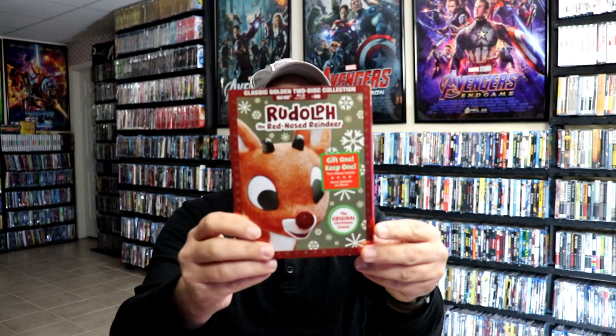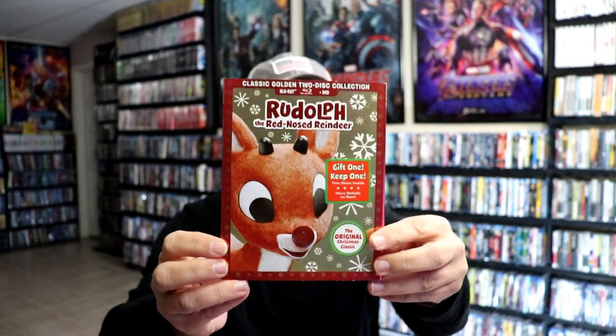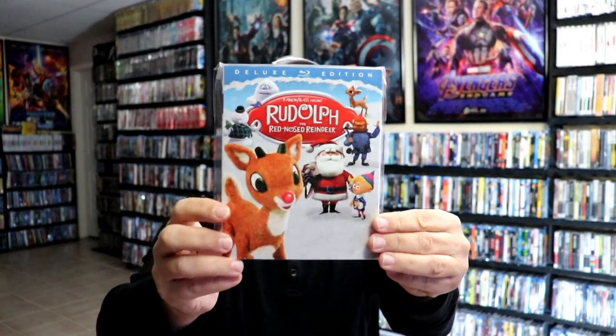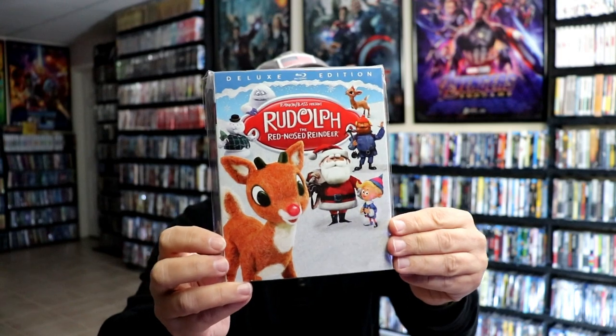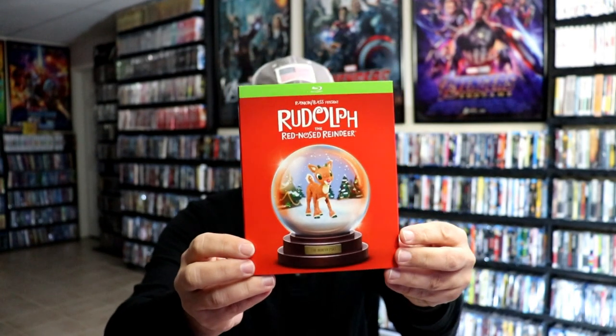We have Rudolph the Red Nosed Reindeer, which we also loved, with this foil slipcover. And then the 50th Anniversary Edition. And then this really nice embossed slipcover edition. And then recently Target put out the Snow Globe slipcover edition, which is nice to add to the collection.